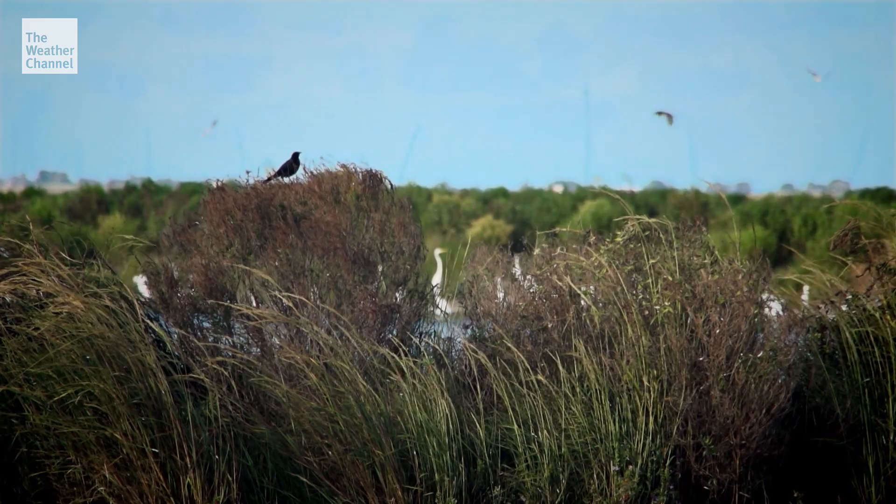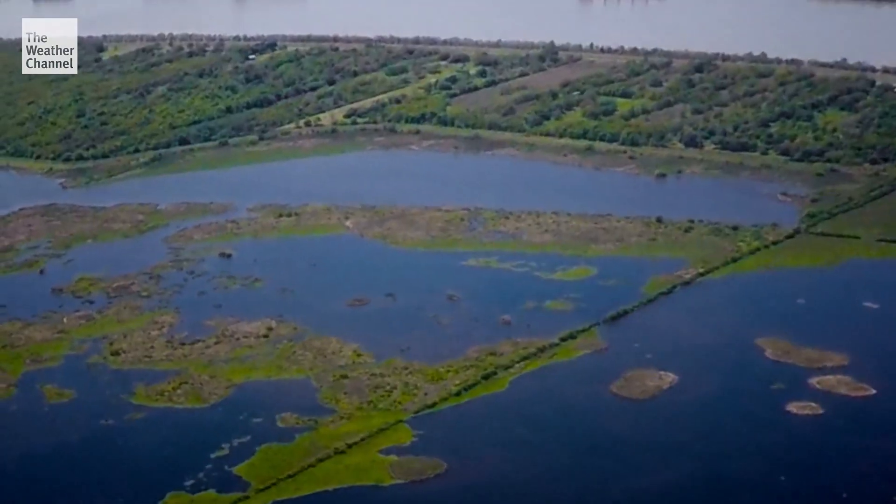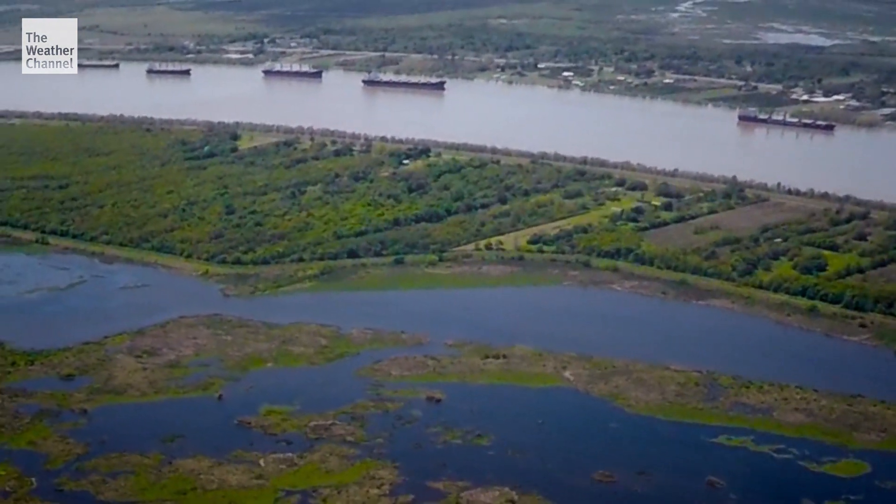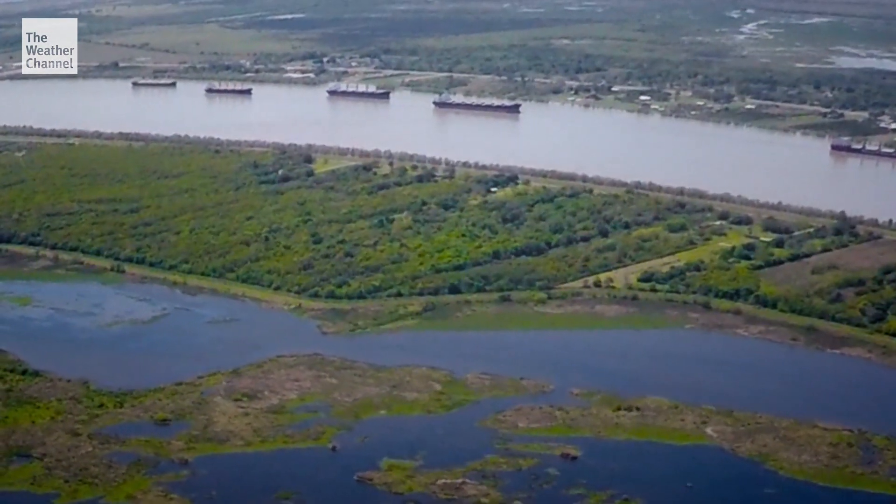Remember that plan to cut holes in the banks of the Mississippi? Right back over our shoulder there. This is it right here — this is where those holes will go, allowing river mud to spill out and, in theory, build new land. It is all going to happen right here.